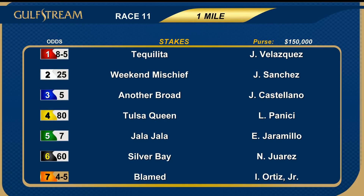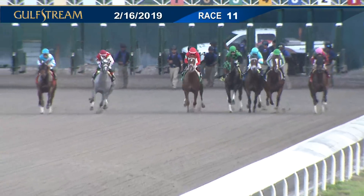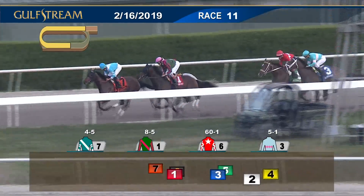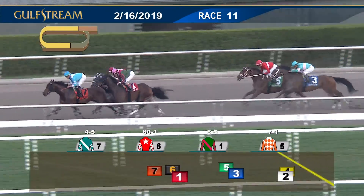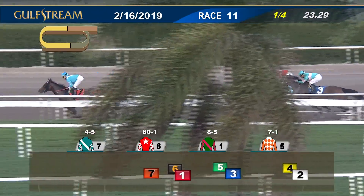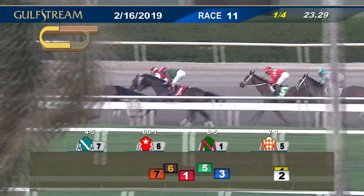Back now for race number 11 — the feature race of the day, the 28th running of the Grade 3 Royal Delta. A one-mile trip over the main track for $150,000 guaranteed purse money. Field of seven. The favorite was the seven, Blamed. Racing in the Royal Delta stakes — it was a smooth beginning. Silver Bay one of the first to break cleanly. The favorite Blamed is way out in the center but is beginning to go to the front. Down inside, Tekelita has third, now into second. Back to fourth goes Another Broad, then outside in Hala Hala. The two at the back, Weekend Mischief and Tulsa Queen. The opening quarter goes to Blamed and Irad Ortiz Jr. — they're comfortable up front with a length advantage. Opening quarter was 23-1. Two and a half back to Hala Hala, who races on from fourth, ahead of Another Broad, who's fifth toward the rail. Long shots Weekend Mischief and Tulsa Queen at the back of the field as Blamed is in front.